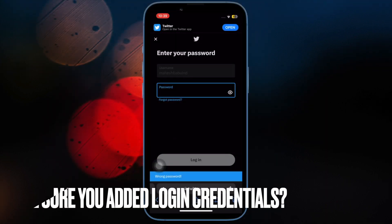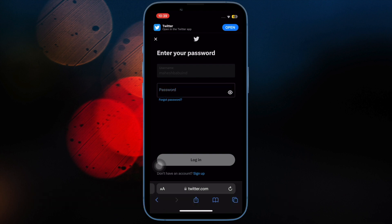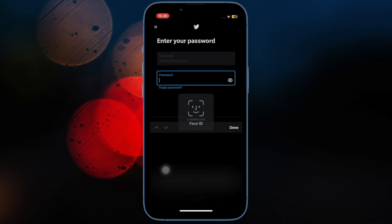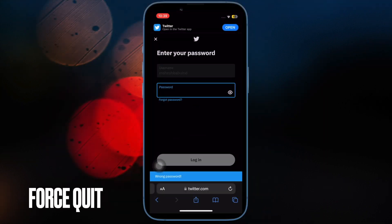Up next, make sure that you have added the login credentials for the specific website. It is important to point out that you must add the login credentials for a specific website to autofill. If you haven't done it yet, be sure to do it.